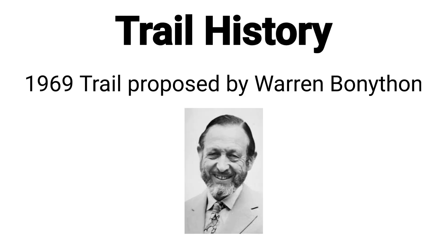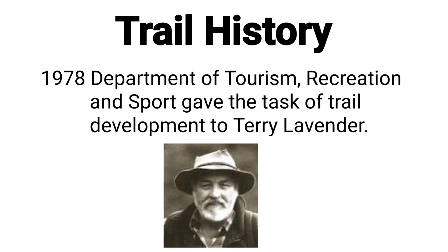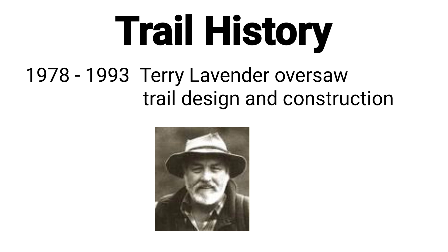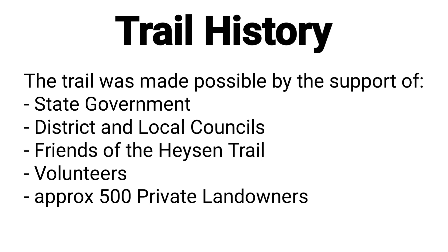The trail was first suggested by Warren Bonnython in 1969, but the design was stalled by several years due to government politics and issues with private landowners. The first nine kilometres in the Cleland Conservation Park was opened in 1976. In 1978, the Department of Tourism, Recreation and Sport gave the task of trail development to Terry Lavender, and a further 50 kilometres between Mount Lofty and Mount Magnificent was opened. Terry Lavender designed and oversaw the majority of the trail construction for the next 14 years, and the trail was complete in 1993. The development was made possible by the support of the state government, district and local councils, numerous volunteers, and over 500 individual landowners.